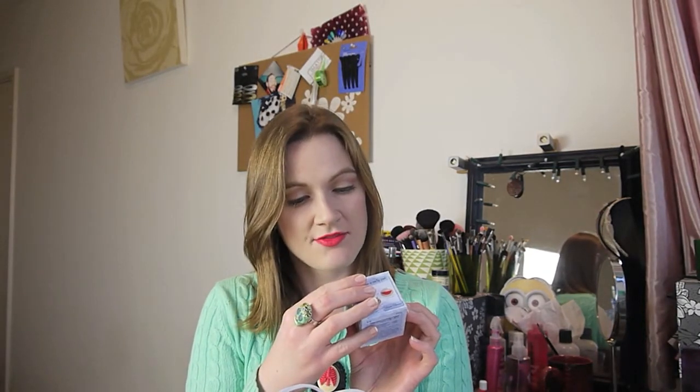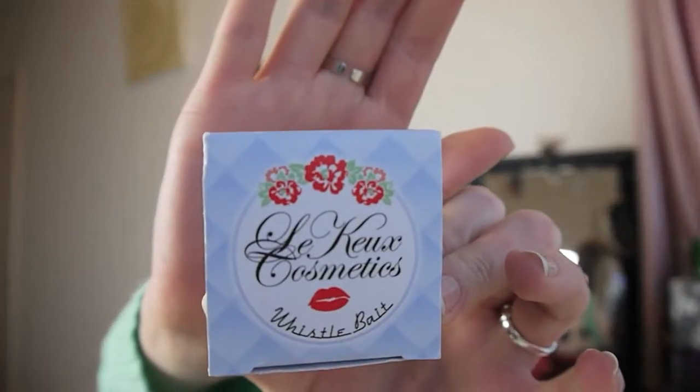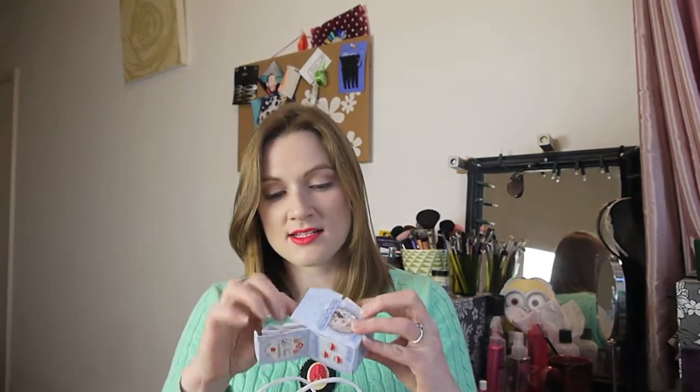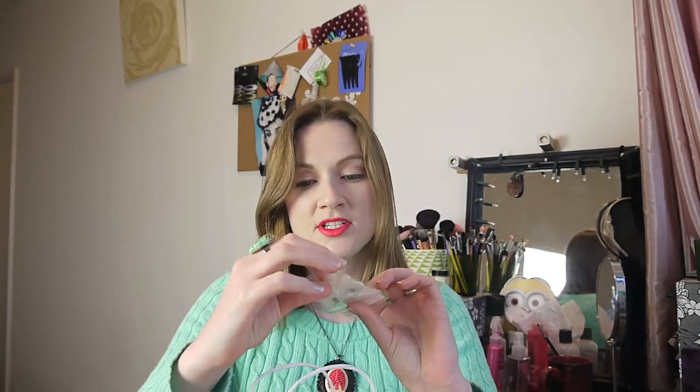Also from the vintage fair I got this little pot - it's vintage-style makeup from Le Q Cosmetics. I haven't opened it yet, but I checked it out at the stall and it's actually a lipstick. It's a little lipstick pot and you can do three different looks: matte, glossy, or Hollywood. I'm looking forward to trying that. It's three looks in one lip paint, and it looks really pretty.